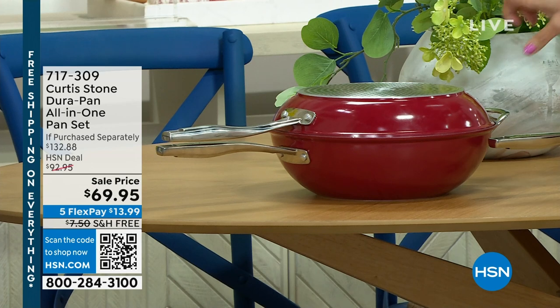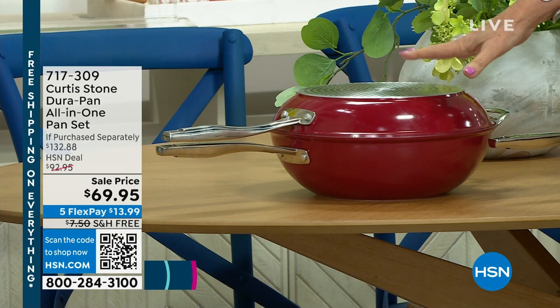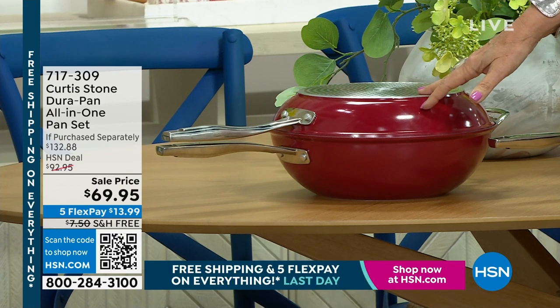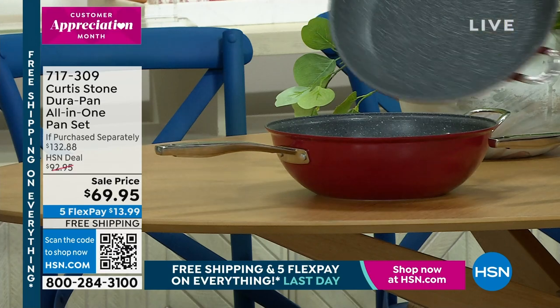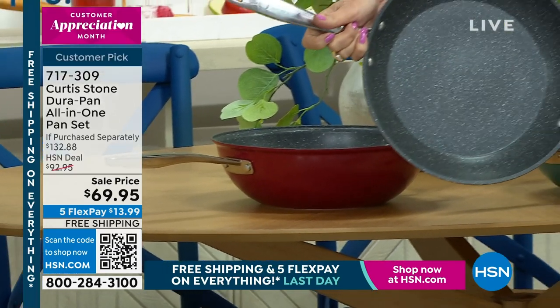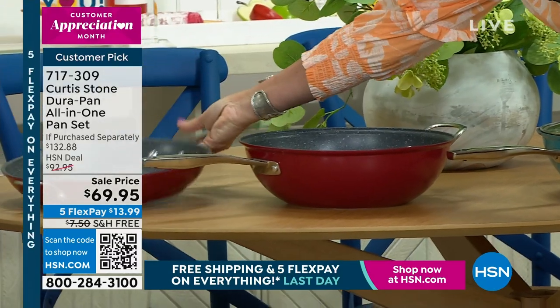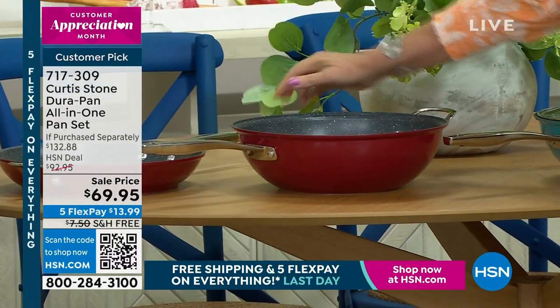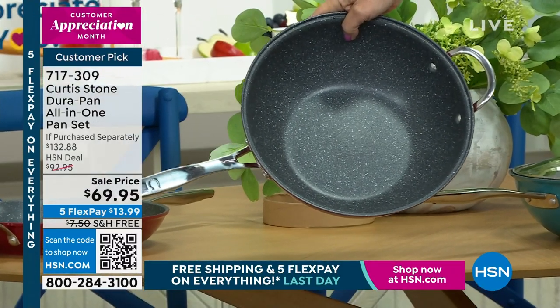This is so cool — it is an all-in-one pan set at $69.95. You get your fry pan, that great big 12-inch fry pan. But then look at that fabulous deep pan. You can fry in that, you can boil pasta in that, you can do anything in that.